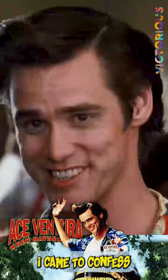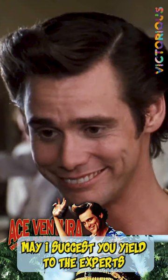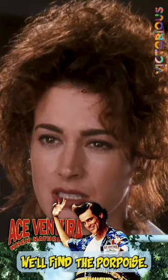What the hell is he doing here? I came to confess — I was the second gunman on the Grassy Knoll. Spare me the routine, Ventura. I know you're working the snowflake case. May I suggest you yield to the experts on this one?